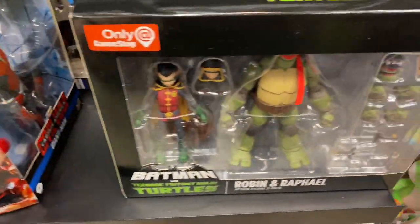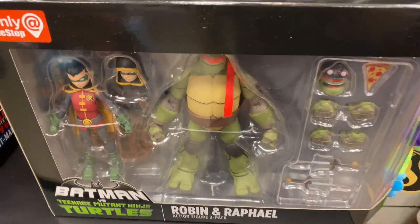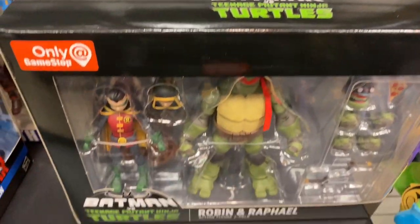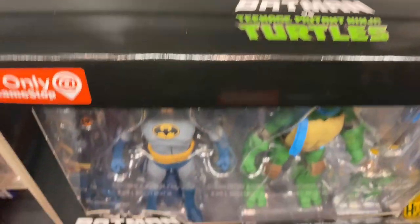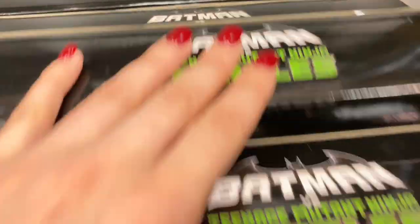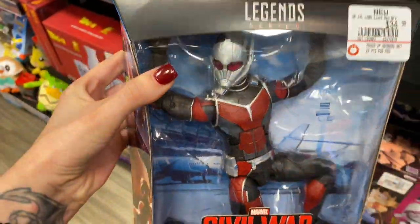They have the only-at-GameStop Robin and Raphael Ninja Turtles — look at all the accessories they come with. There's Raphael, and then there's Batman.